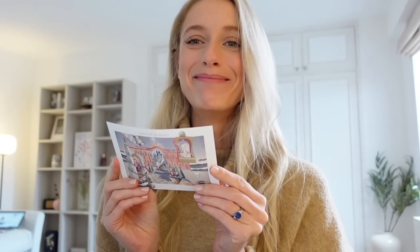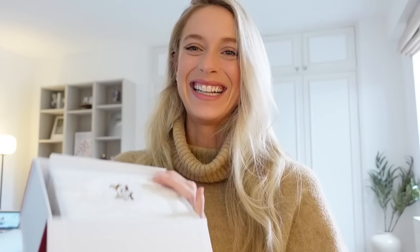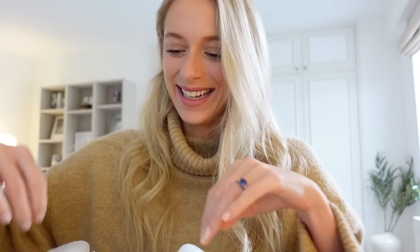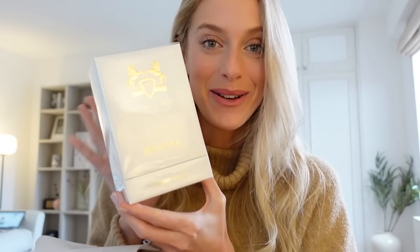Oh my gosh, look at this! I don't know this fragrance very well, so this is going to be new to me. This is Meliora. If you've tried this fragrance, comment down below and let me know what you think, but I haven't. So I'm really excited to try it. This is so nice. Thank you so much to the Parfums de Marlis team for sending me this fragrance. If they ever watch this vlog, I am very grateful — thank you so much.